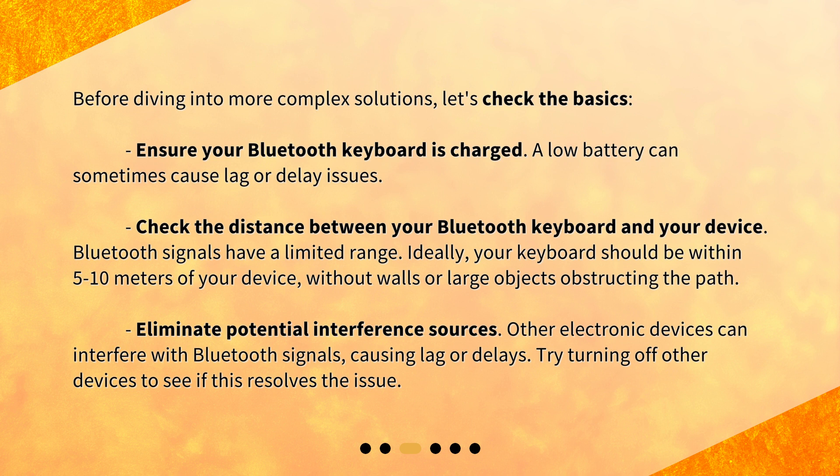Eliminate potential interference sources. Other electronic devices can interfere with Bluetooth signals, causing lag or delays. Try turning off other devices to see if this resolves the issue.